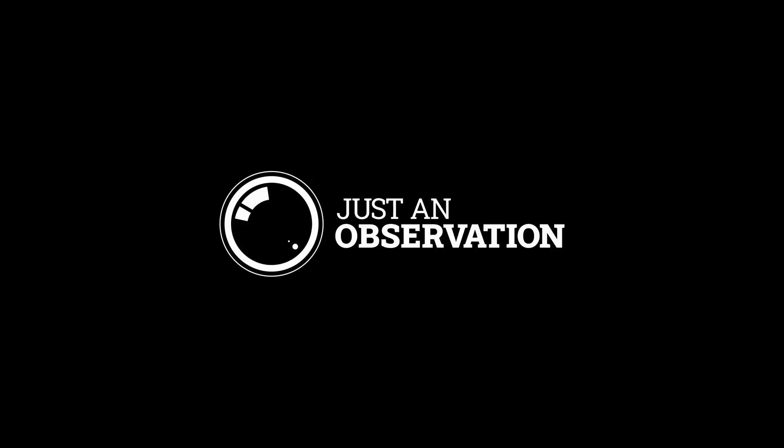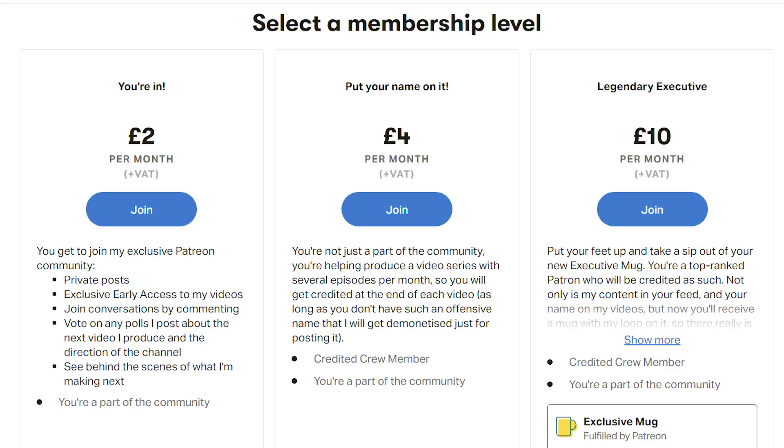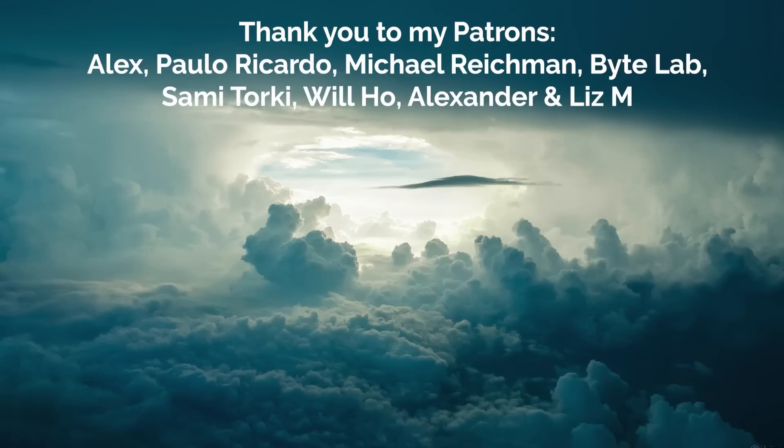If you enjoy content like this and want to see more of it, please do consider supporting me on Patreon, as it really does make a difference to how much content I can pump out. Or if you can't afford that, then simply like the video, subscribe, and leave a comment down below to help the algorithm do its thing.